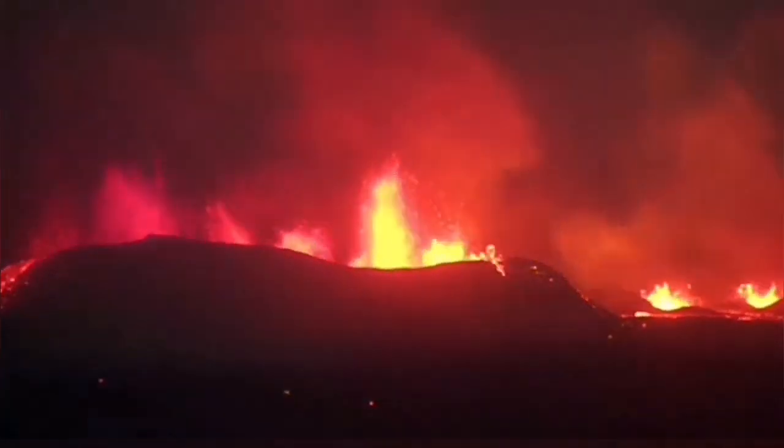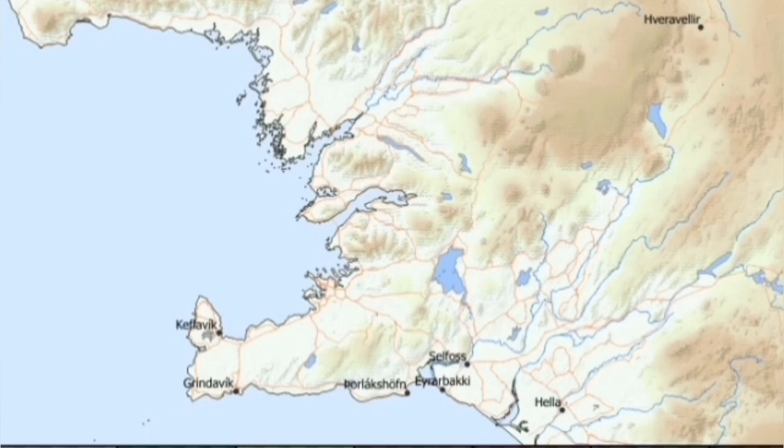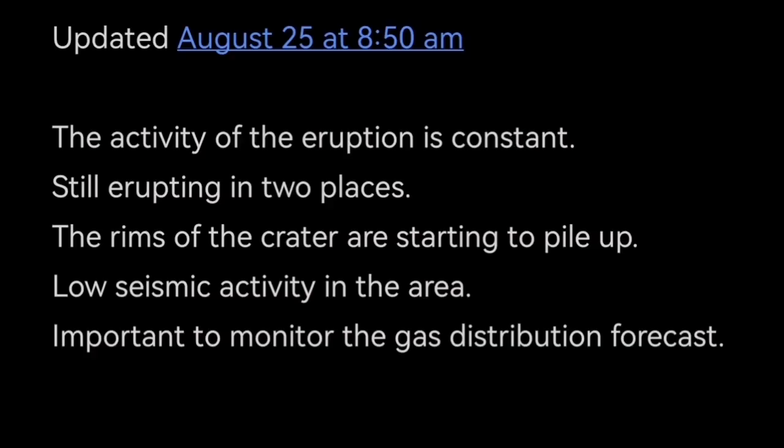I have an estimate about the height of the fountains, and I will publish it in a separate video. The gas distribution is changing direction from today, tomorrow, and the next day — changing direction toward the Keflavik airport at the end of the peninsula. This is the update by the Icelandic Meteorological Office, and I've added my own opinions and graphics to present the ideas.